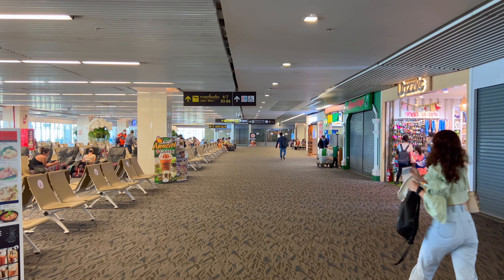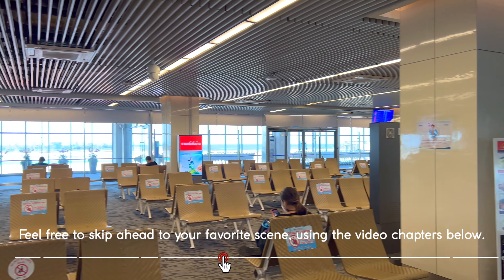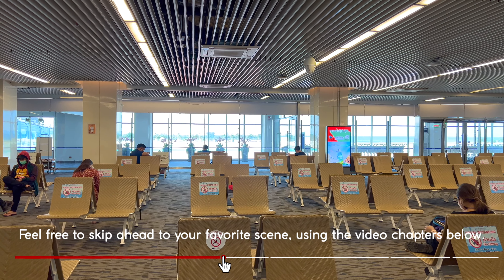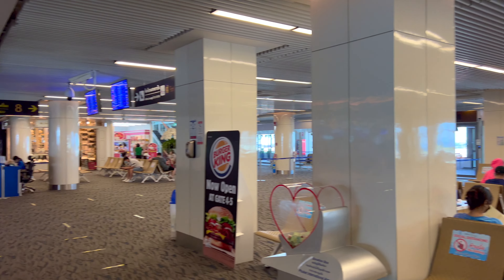Check-in was a breeze, and then the domestic side of the terminal is fairly unremarkable, but there are a variety of small shops and food stalls available for anything you might need on your way to Samui. There are also a wide variety of plane spotting opportunities.